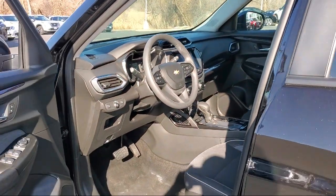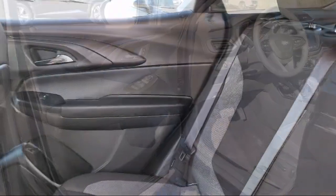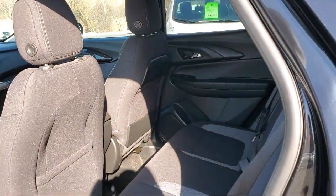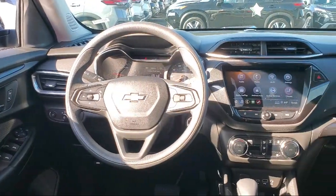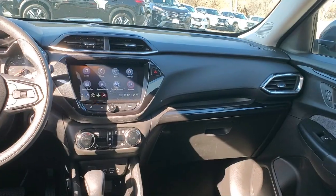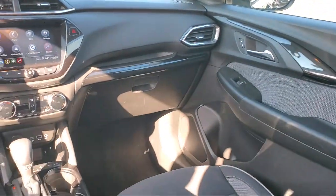At Eden Prairie Nissan, we want to change the way you drive by delivering an exceptional car-buying experience in a non-traditional way. Our friendly, knowledgeable, no-pressure sales staff is committed to delivering a transparent, efficient, and no-hassle transaction that's unique to the industry. Click, call, or stop by today, and see why so many customers continue to change the way they drive at Eden Prairie Nissan.